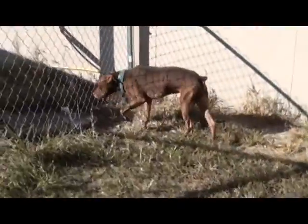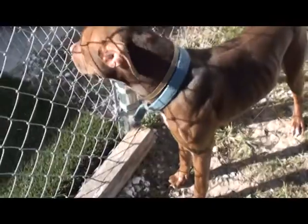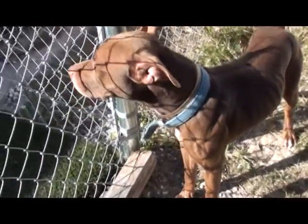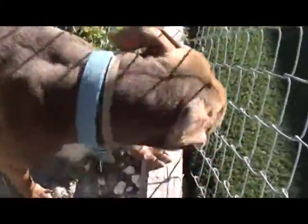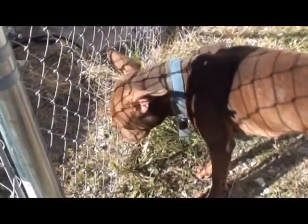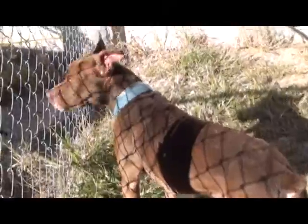He's a pretty chocolate color and a good size. He'd probably be a great watchdog with those ears — he's not going to miss a trick. Something could be going on in Camden County, Georgia, and he'd know about it!